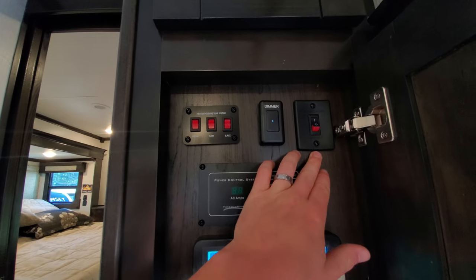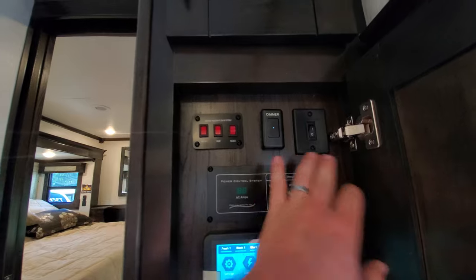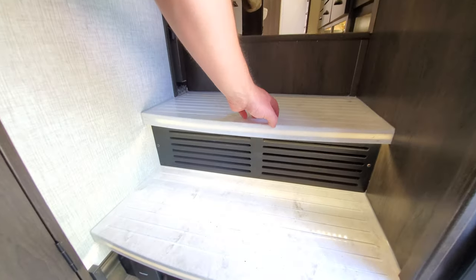There's heated holding tanks, and that's for your Winegard — it's for your internet, so that's pretty cool. Check out these steps — you feel like you're in a resort.